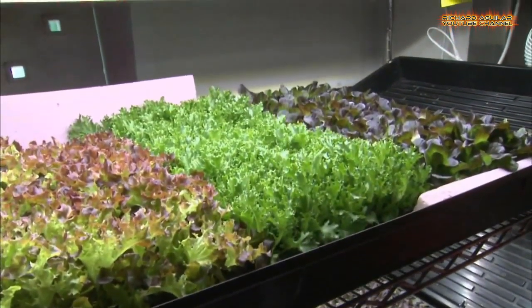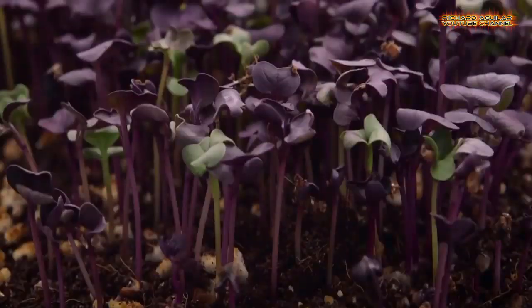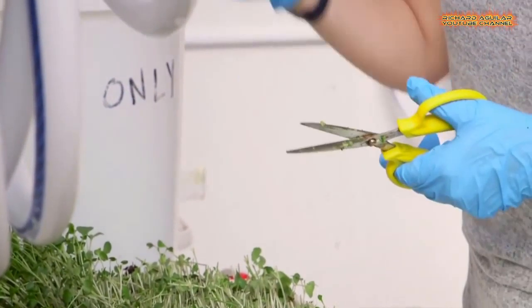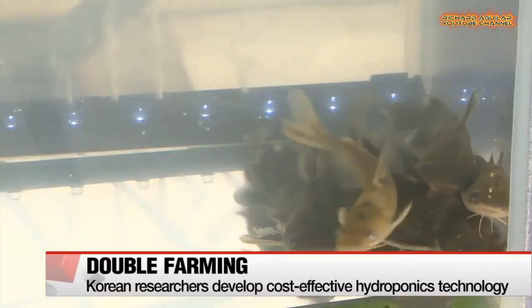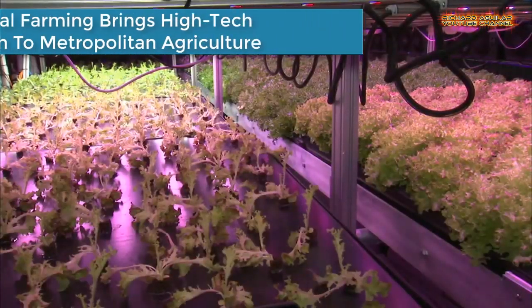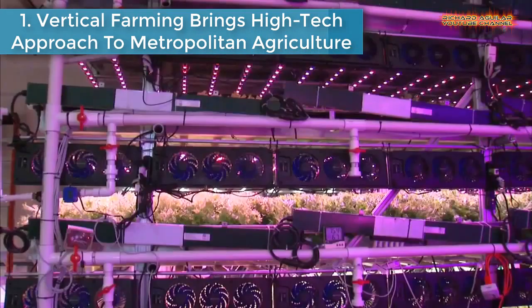Indoor farming, also known as vertical farming, is now becoming popular around the world as many people have already tried this kind of farming system and are already benefiting from its produce. In this video, we are going to talk about indoor farming that is at another level. Number one is vertical farming brings a high-tech approach to metropolitan agriculture.